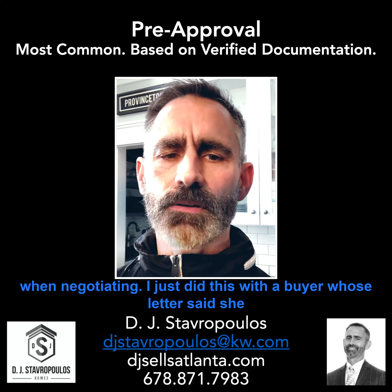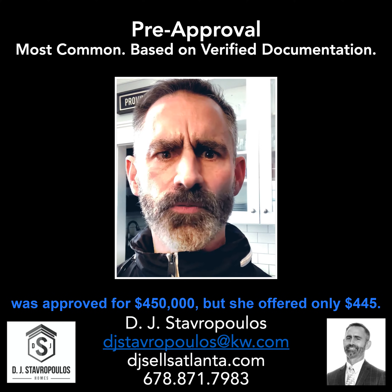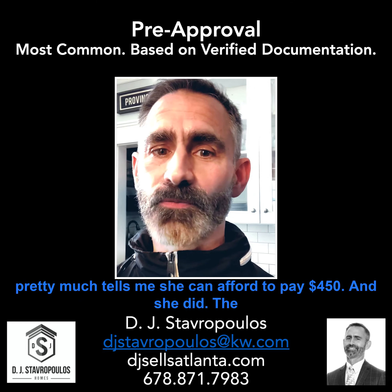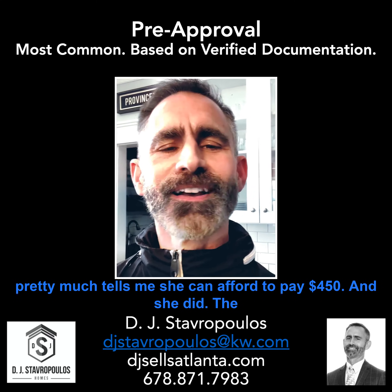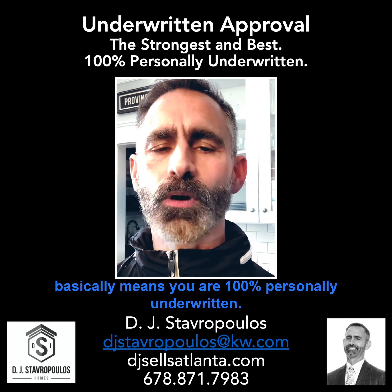I just did this with a buyer whose letter said she was approved for $450,000, but she offered only $445,000. Guess what? That letter pretty much tells me she can afford to pay $450,000 — and she did.